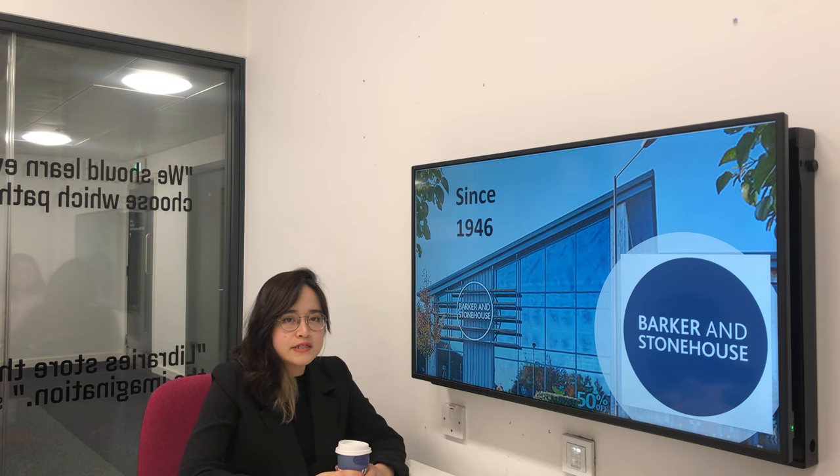Established in the year 1946, the company has 11 stores in the UK, and it provides high-quality home furniture to the customers, especially reclaimed home furniture. Their target customer is the upper-middle class.